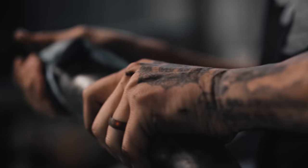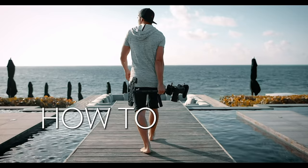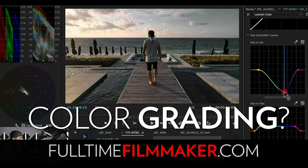If you guys want to learn more about filmmaking, check out our online film school Full-Time Filmmaker, where we have over 15,000 students and over 400 videos. We also have a free one-hour filmmaking training if you want to learn our 10 filmmaking secrets in just one hour. Links for all those things are below. That pretty much wraps it up — thanks so much for watching, we'll see you guys in the next one.